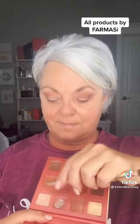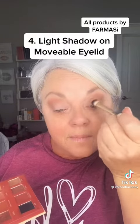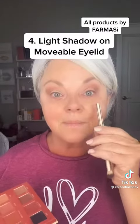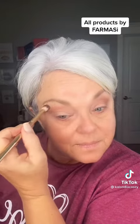...I always put a light color and go right into that socket because it really helps to open my eye up, and that's what we're going for. Of course the eyelid primer helps so much.